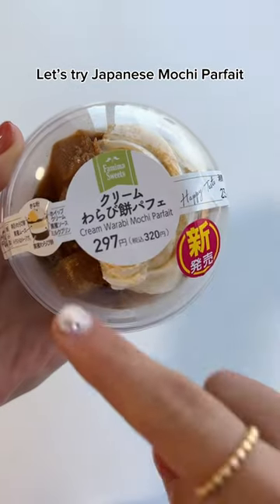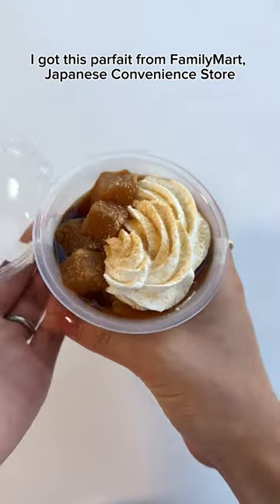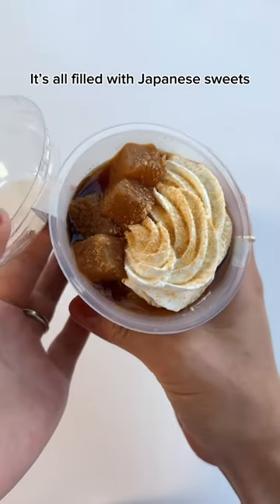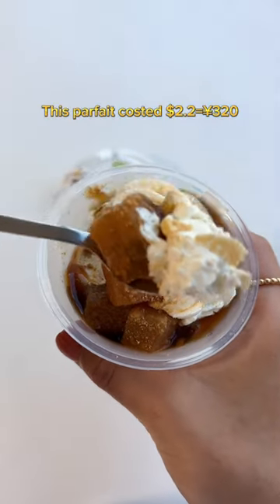Let's try Japanese Machi Parfait. I got this parfait from Family Mart, a Japanese convenience store. It's all filled with Japanese sweets. First is this Machi. This parfait costed 2.2 dollars.